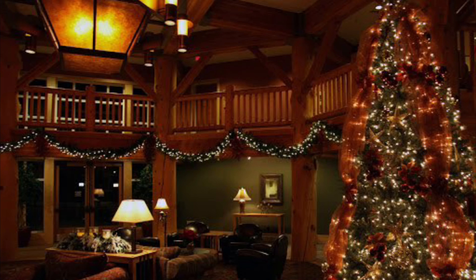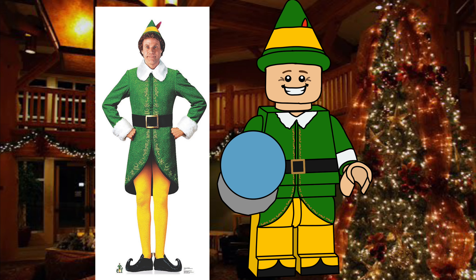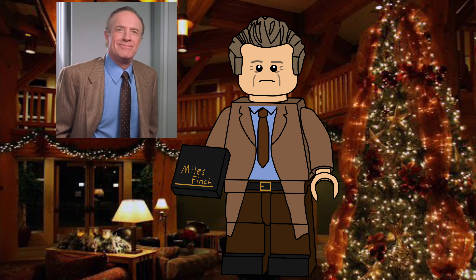The next movie we chose was Elf, so I had to of course include Buddy the Elf. I'm actually really happy with how this figure turned out. He has the snow globe that Papa Elf gave him that has the Empire State Building, which was where his dad worked. I would have included print on the snow globe, but that would have been really hard with the perspective and how it's a sphere and everything. I also had to include Walter Hobbs as one of the Elf figures because of his significance to the story. He has Miles Finch's notebook as the accessory, which is a 1x1 tile in black with gold lettering that says Miles Finch.